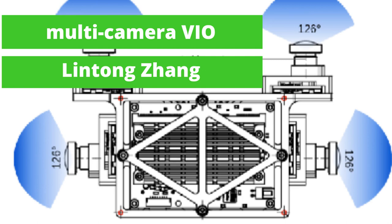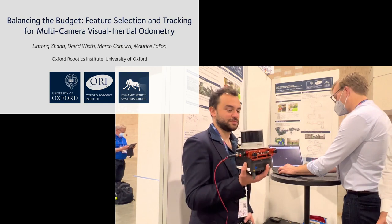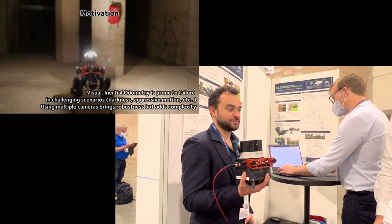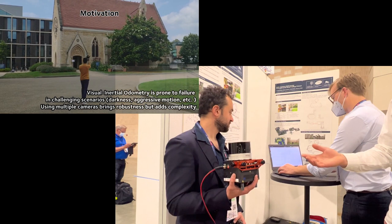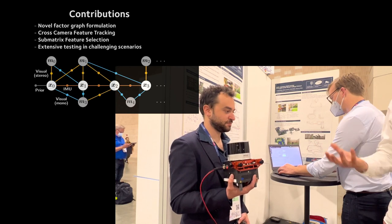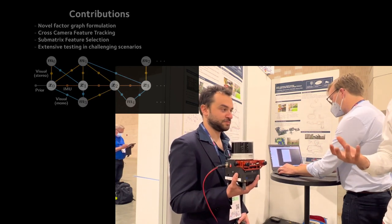Hi, my name is Lin Tong and we are from the Oxford Robotic Institute. Here we're presenting a multi-camera visual inertia odometry pipeline — that's the hardware here — where we were also doing a live demo for the last hour. The idea is that by using multiple cameras and fusing them together, we should get a more robust system and have more accurate state estimation, especially in this sort of very challenging environment.